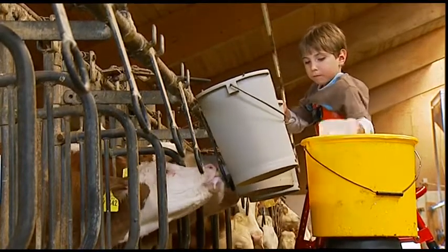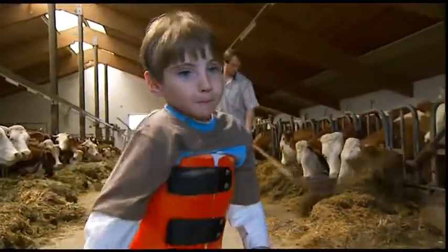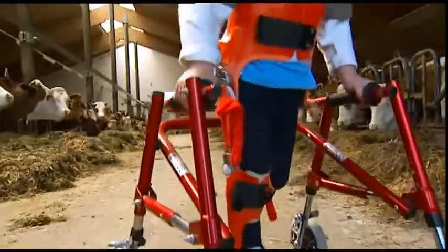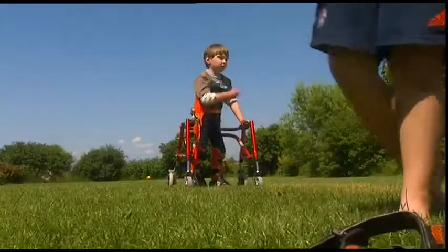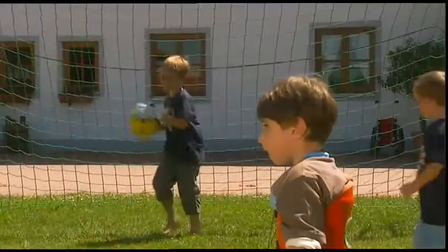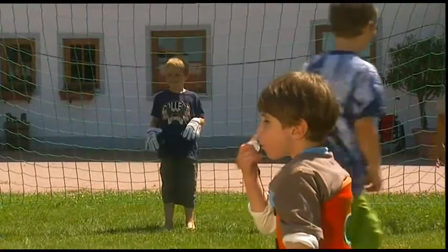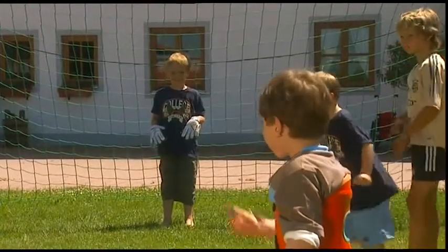Upright standing and walking is not only crucial for physical development, but for psychological development as well. Being able to participate makes social contacts easier. Sebastian most naturally took up the part of the referee during the soccer games of his friends and is well integrated with the other children. Even at strong physical limitations, the RGO offers optimum medical care.